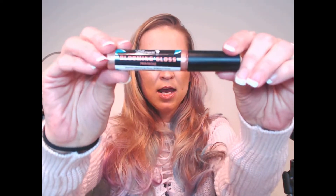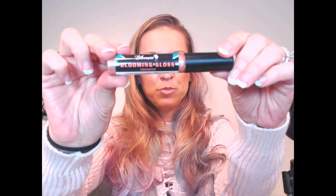Today I'm talking about the Primrose shade of Blooming Gloss. I paid $15 on Well.ca for my lip gloss — this isn't an affiliate, I actually love this stuff and paid for it myself. It can also be bought on Bloomis.com directly, where I think it sells for $15.50.